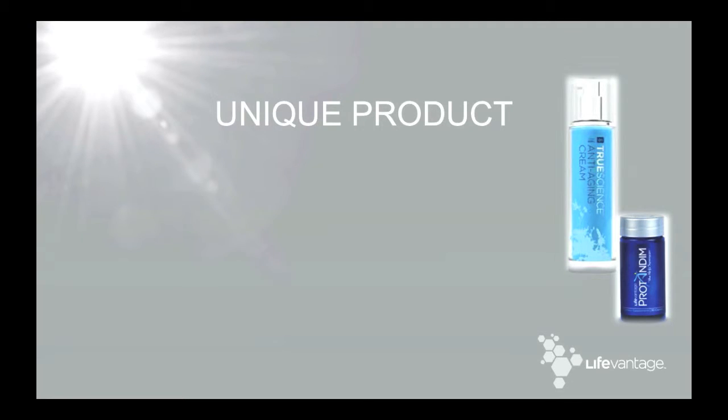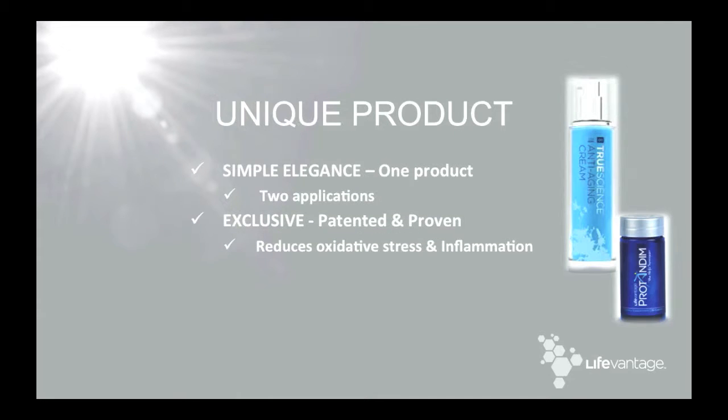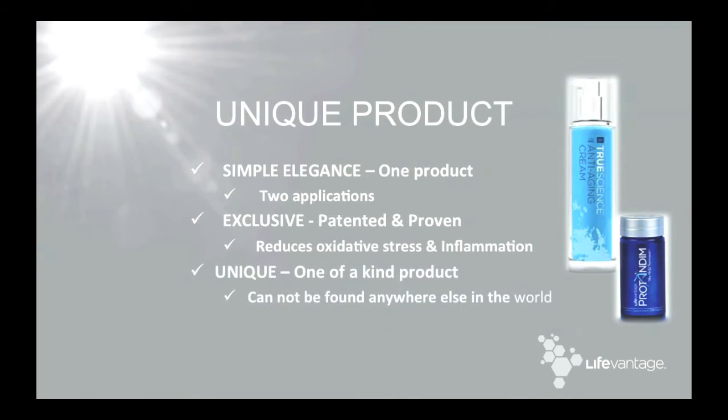LifeVantage is bucking the trends, including a limited product line — Protandim, topical Protandim, and True Science. Protandim is the little nudge cells need to do everything they're already capable of doing. And when you consider the economic impact of the genomic revolution, we have the only Nrf2 synergizer master gene regulator on the market today.